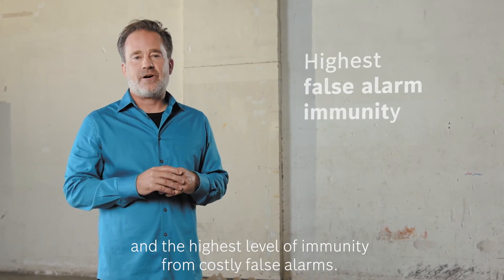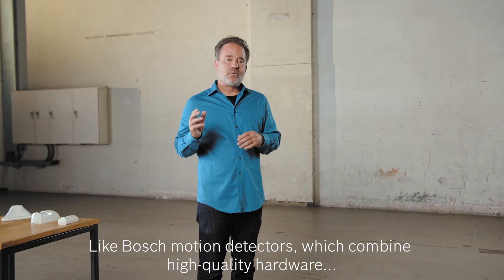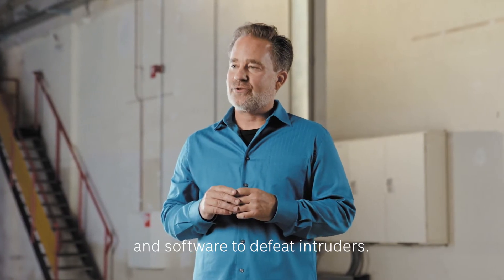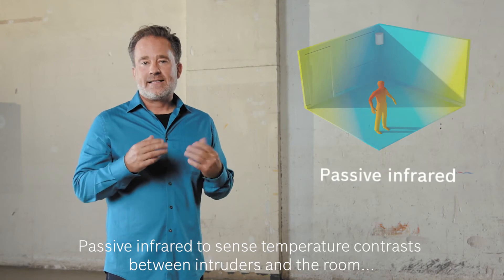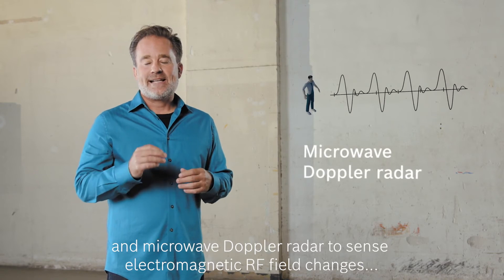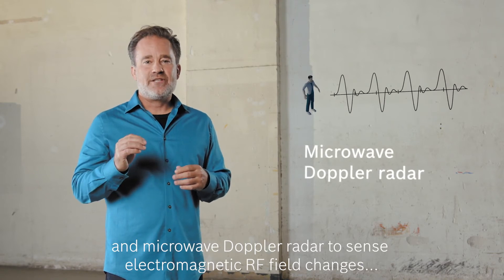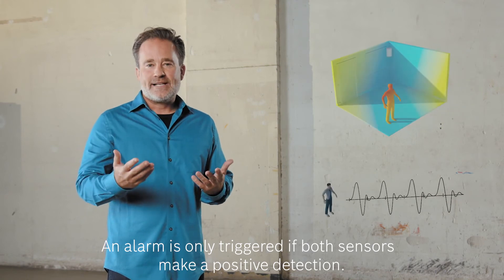Bosch motion detectors combine high quality hardware and software to defeat intruders. They feature two sensors: passive infrared to sense temperature contrast between intruders and the room, and microwave Doppler radar to sense electromagnetic RF field changes in the detection zone. An alarm is only triggered if both sensors make a positive detection.